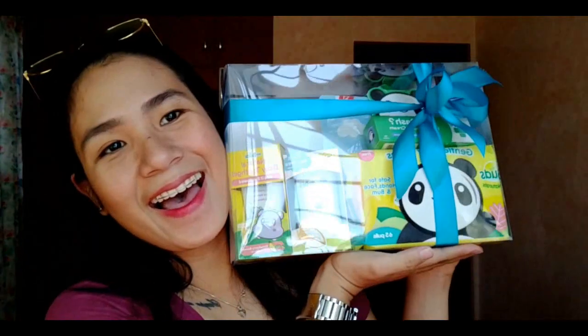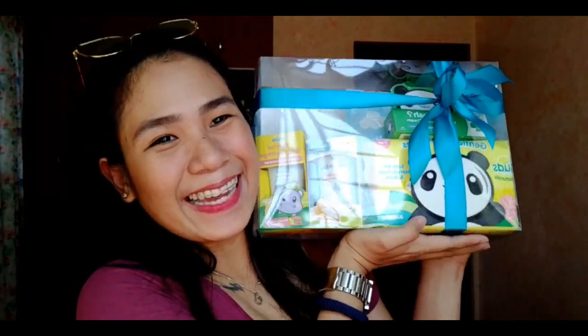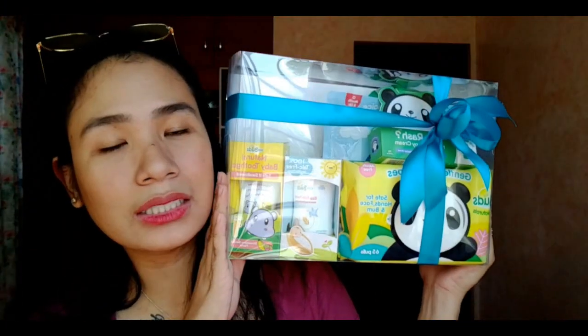Naghahanap talaga ako ng affordable products but very good quality, and maganda yung effect niya sa aking baby. So I'm ready to show it to you guys — ta-da! As you can see, kapasok na siya sa iisang box, and this is what they call their promo box. I'm not really sure since when siya nag-start, but I think until supply lasts.